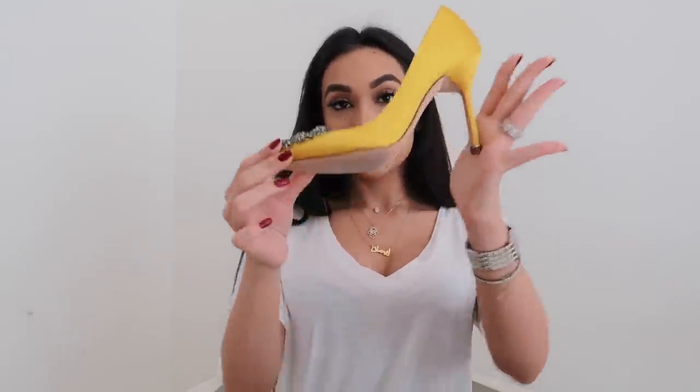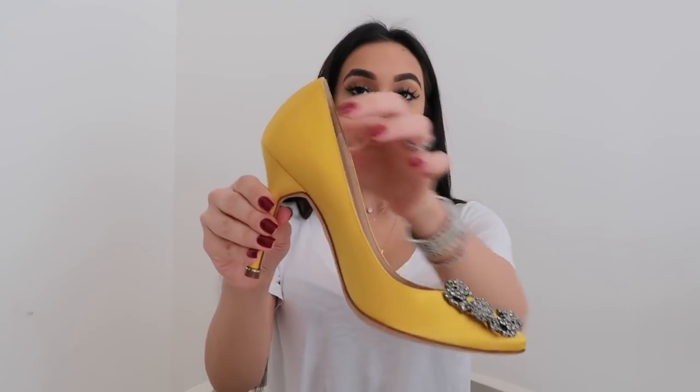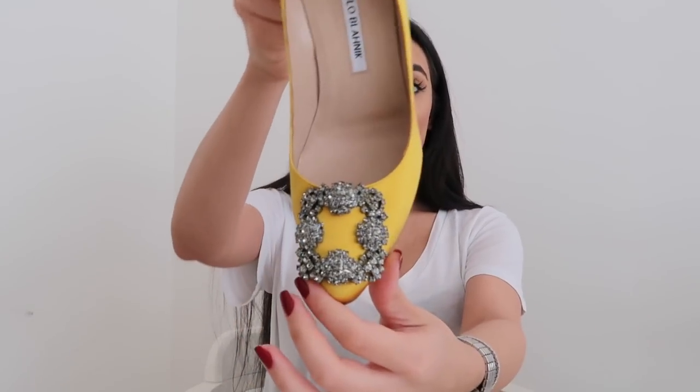Depending on the type of fabric and style you choose, this particular pair is £775. And the flats retail for about £715. That is the Hangisi 105. I am in love with them — they're just so stunning. I definitely want to collect more of these and have a rainbow room full of Hangisis and just Manolos in general.